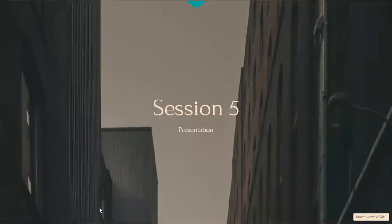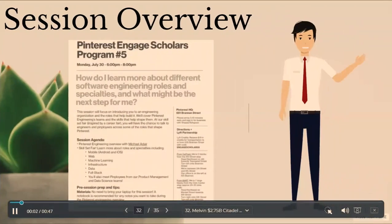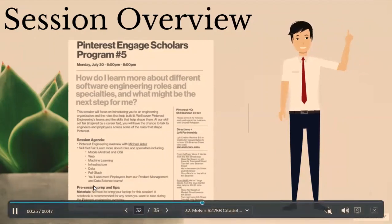In the next session, we focused on learning about different engineering roles. We had a Pinterest engineering skillset fair where we learned about the different roles and specialties including mobile on Android and iOS, web, machine learning, infrastructure, data, full stack, product management, and data science. I specifically remember talking with people from the data science and machine learning teams and their take on bachelor's programs in data science, so it was a great opportunity to learn about data science applications in industry.